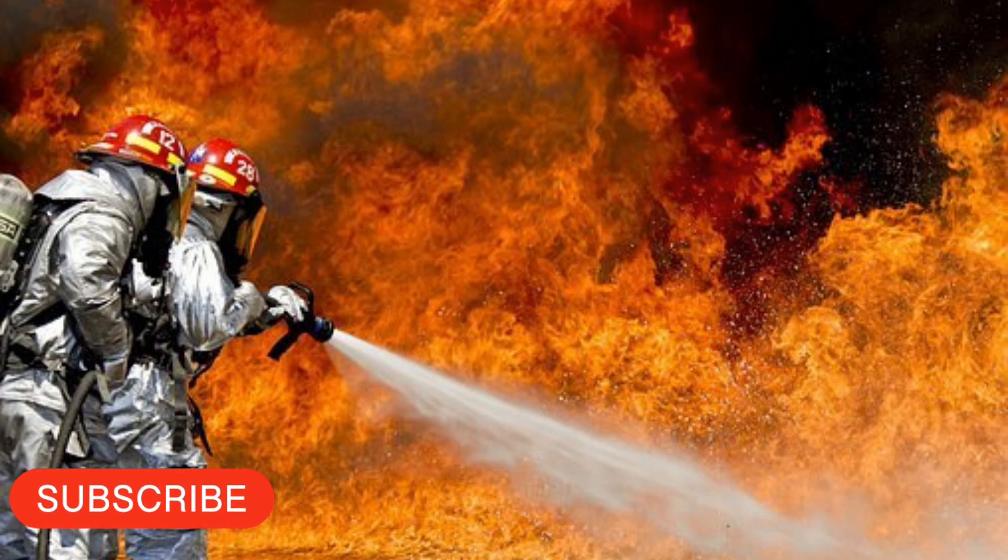Oxygen is one of the essential elements for fire to exist. By creating a barrier of steam, the oxygen is cut off from the fire, and hence the fire goes out.